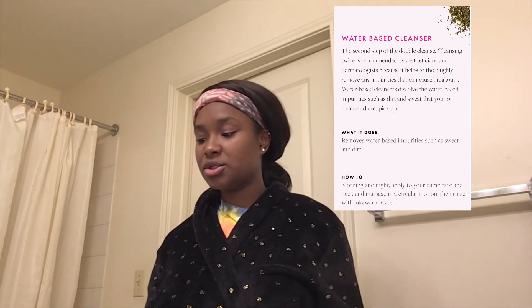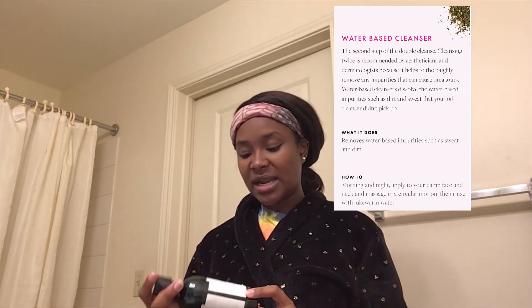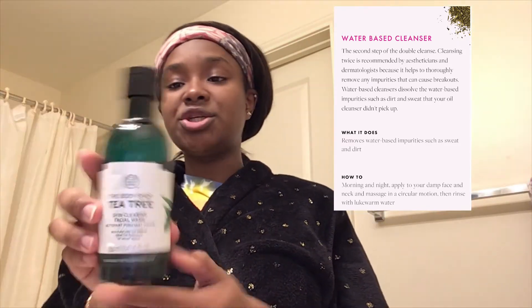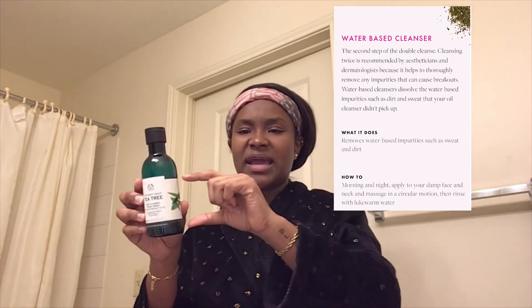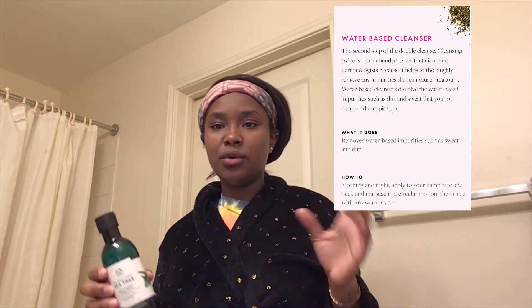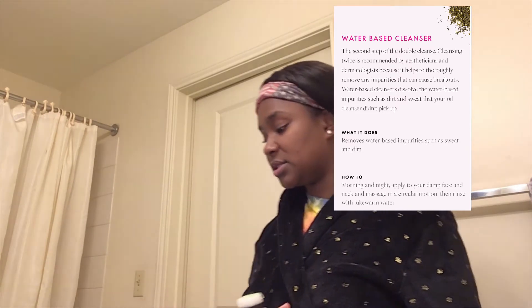Step two is a water-based cleanser — or really any cleanser, just whatever you wash your face with. I use the Body Shop Tea Tree Skin Clear Facial Wash. This size bottle looks small but it's $18; they also have a half-size for $12 and a small one for $6 if you want to test it out. I put it on my spin brush — I got that from Walmart for four dollars. I also follow the 60-second rule when washing my face.